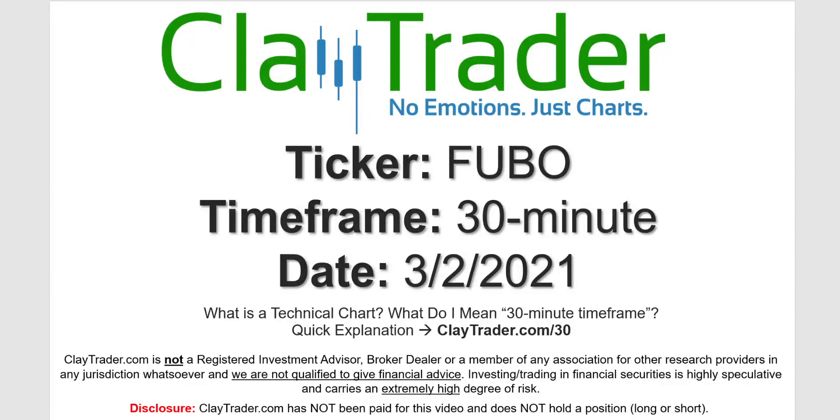Hey, it's Clay and this will be a video chart on ticker symbol FUBO. We will take a look at the 30-minute timeframe. Not sure what I mean by 30-minute — I do offer an explanation video at that link.